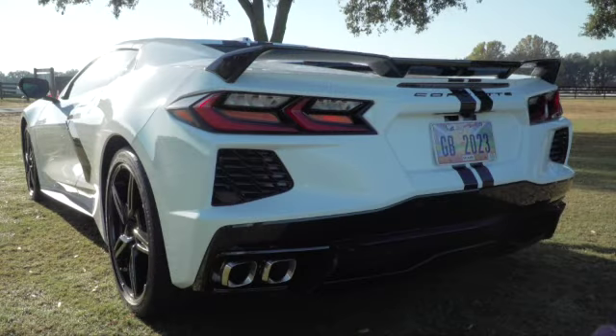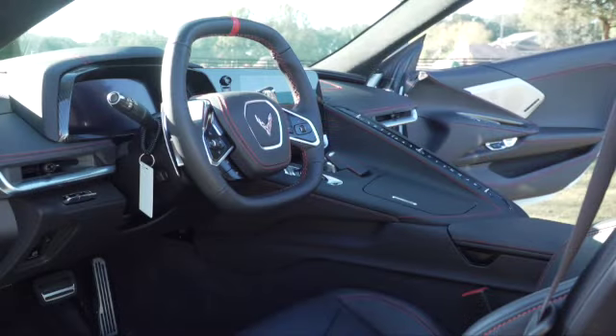It's a coupe, four speed, white with black interior — just like this one — and that's why Rick wanted to buy me this for my birthday, 50 years later.